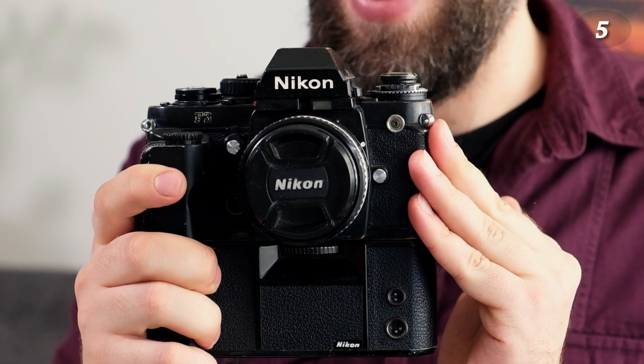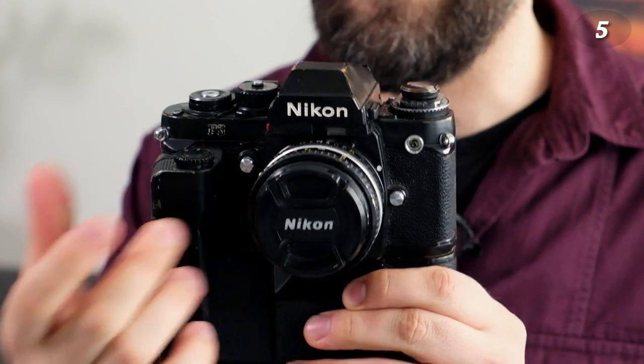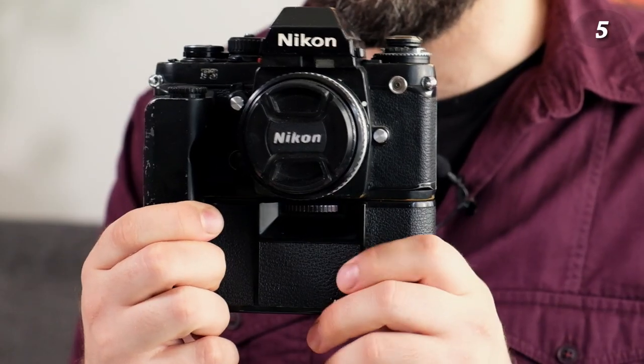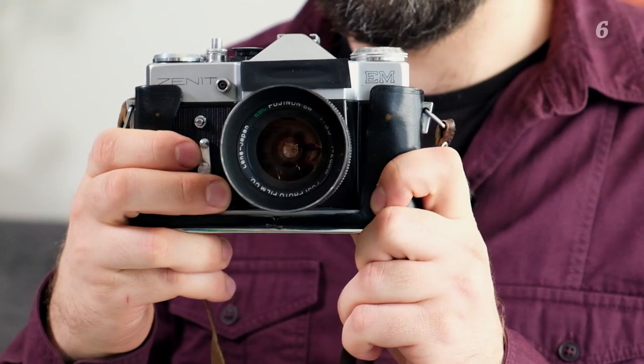And my second Nikon F3 — why do I have two? I bought this one first and it broke. There's some mechanical error where I cannot advance the film and the shutter doesn't release — it got jammed. At the time it was cheaper to buy another F3 than to repair it. Now prices have gone up, so maybe I'll try to repair it myself.